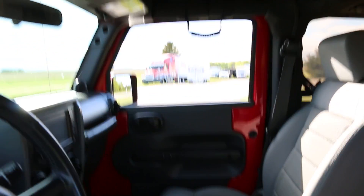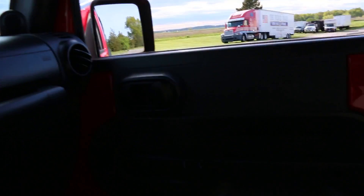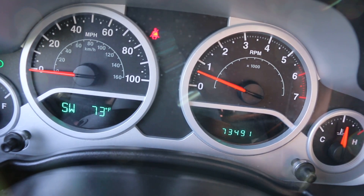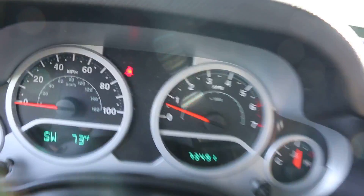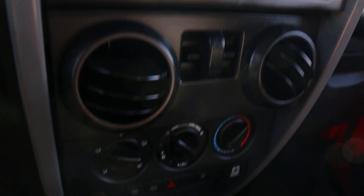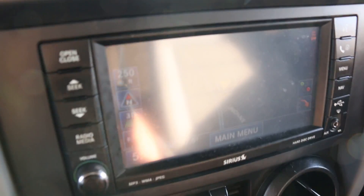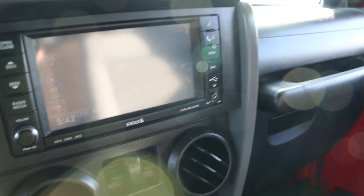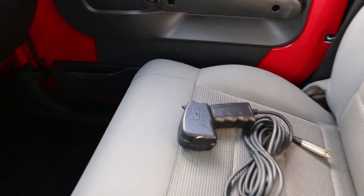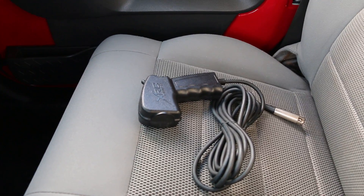Inside we've got power locks and windows, cloth interior, six-speed manual trans, showing seventy-three thousand four hundred and ninety-one miles. Here's the switch for the fogs up front — navigation and all the goodies. It looks a little dim only because of the light coming in and I have the headlights on. There's also a remote for the winch. Super, super clean.